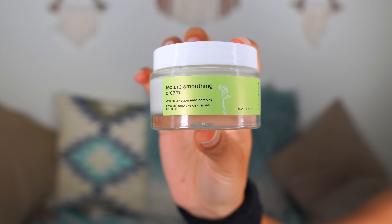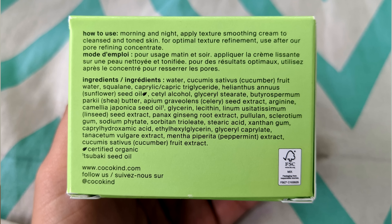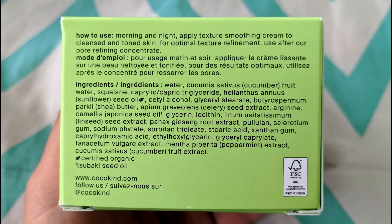The last step of the night routine was to moisturize. This is the Texture Smoothing Cream — it is vegan, cruelty-free, and fragrance-free. It contains celery seed extract, flax extract, tsubaki seed oil, ginseng, and squalene. It's honestly just a great overall cream for all skin types.